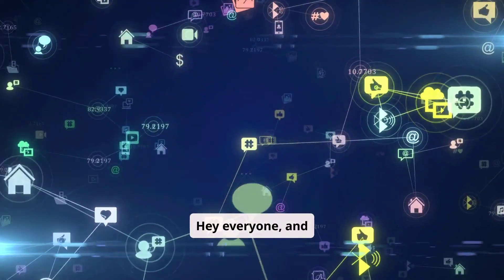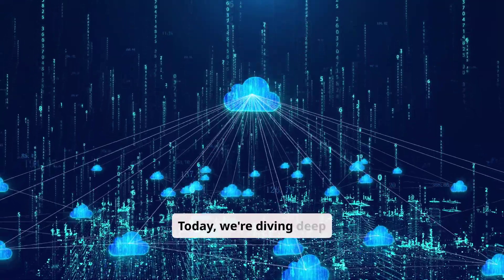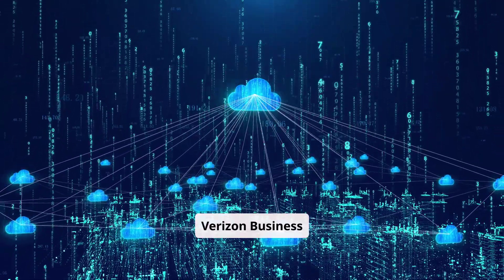Hey everyone, and welcome back to Mobile Services Center. Today, we're diving deep into the world of business internet, specifically Verizon Business Internet.